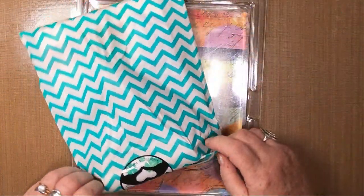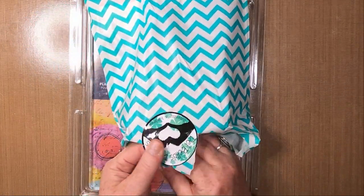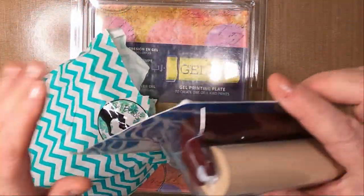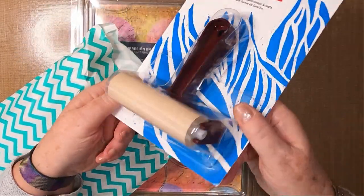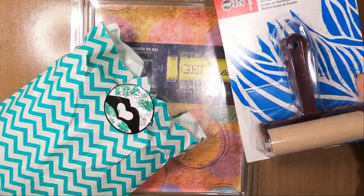Let's see what we have in here. Tada! A Speedball brayer — I've been wanting one of these for ages, never even stopped to get one before. I now finally have it.